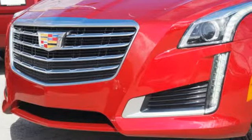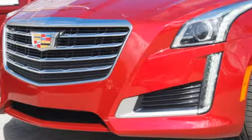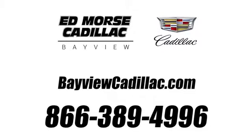Cadillac is driving the world forward. Hurry in today and see it for yourself. Call us today at 1-866-389-4996. For value and for service, it's Ed Morse. Let us know.